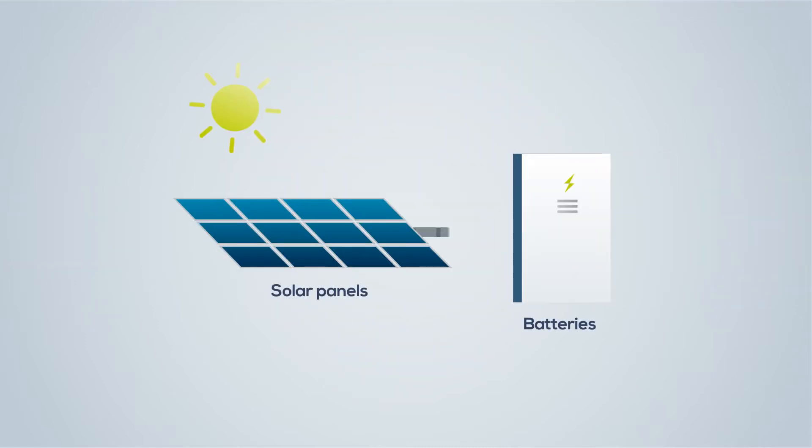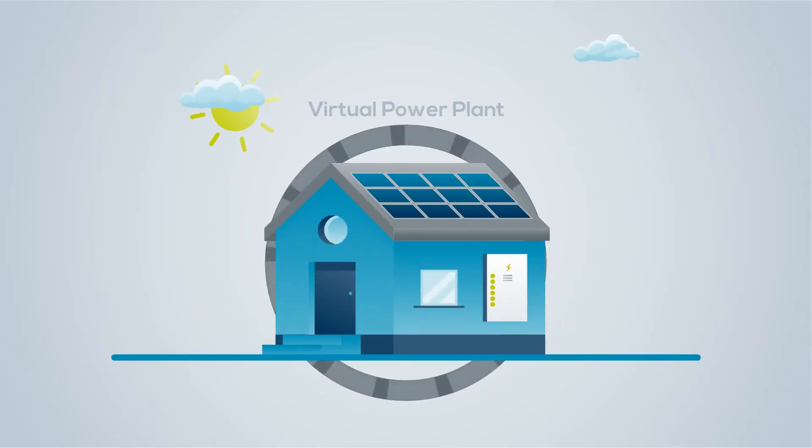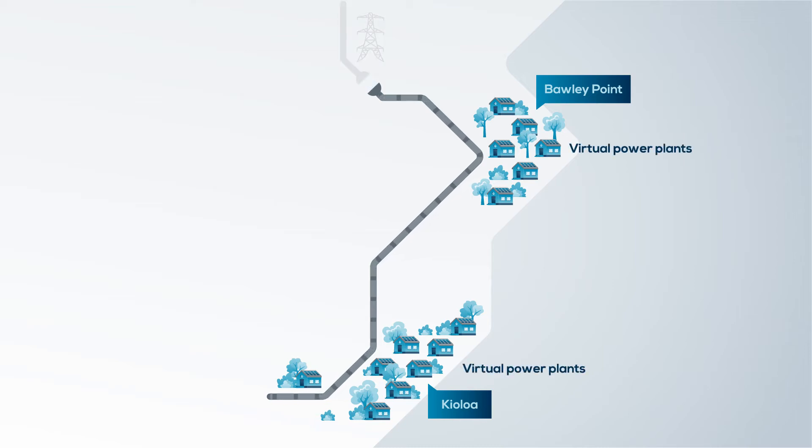A microgrid is a collection of local energy sources, such as solar panels and batteries, that are all connected to operate as a small electricity grid. The microgrid is connected to the main electricity network and can operate independently whenever it's needed.